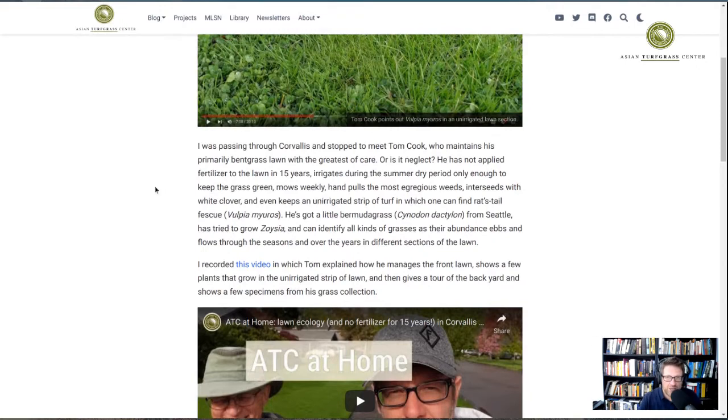He also has a little bit of zoysia growing in a pot. Zoysia can grow in Corvallis and the Willamette Valley — I've been to Milt Engelke's farm and seen plenty growing there. But when you put it in competition with other cool-season grasses without irrigation, the temperatures are just too cool and you may not have zoysia anymore. Zoysia is not particularly drought-tolerant compared to Bermuda grass, which can withstand longer periods with less water, at least in that climate.